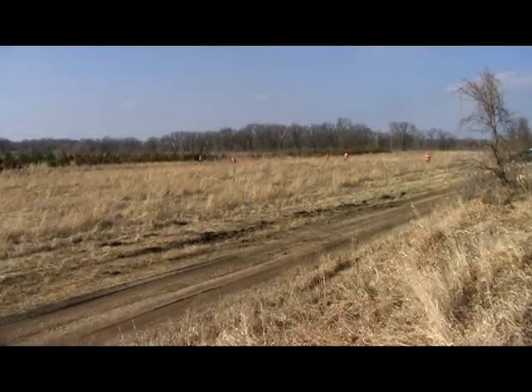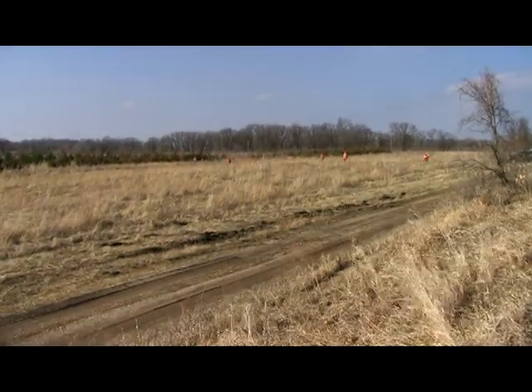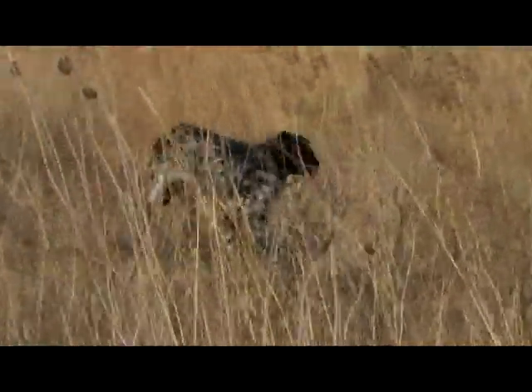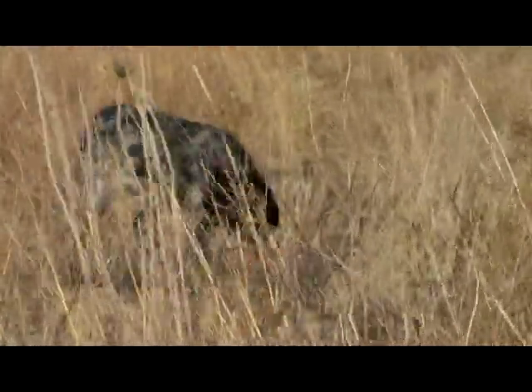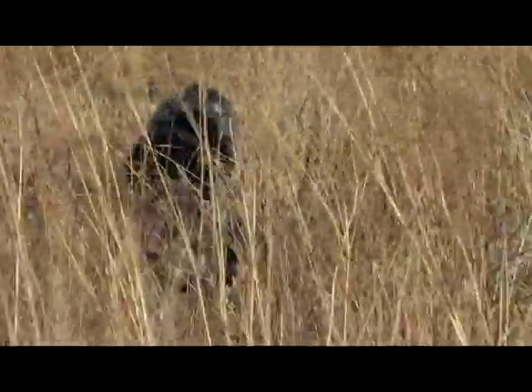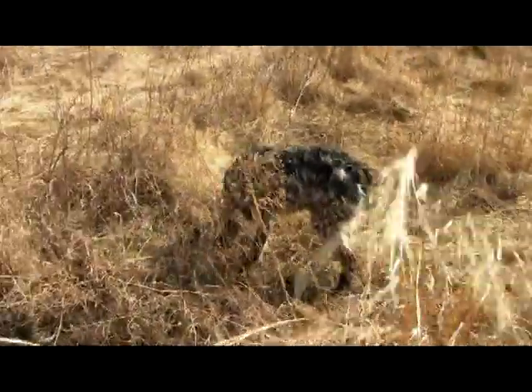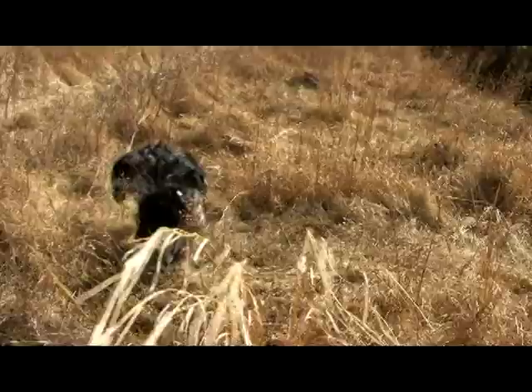It's mid-March and a group of friends have brought their hunting dogs to Elk Lake Heritage Preserve, just outside Hoffman in rural Grant County. It's hot, dry, and windy, and these guys are taking advantage of the weather to give their dogs some challenging field work, anticipating the hunt for upland game this fall.